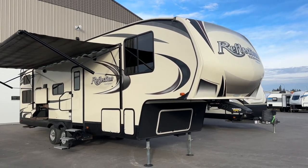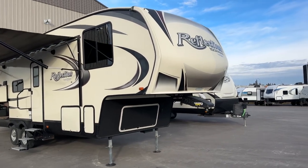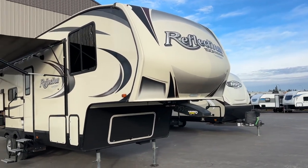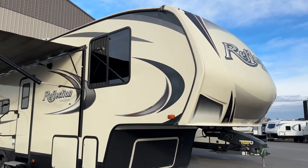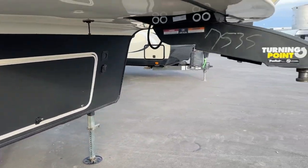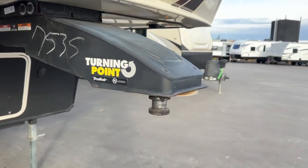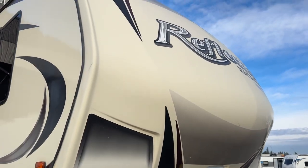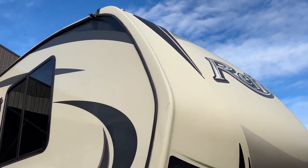This is a bunk model unit. The 150 series means it's a light series — half-ton pullable — but it's still a fairly big unit. It has nice big windows. You can see it has the aftermarket rock guard protection, probably put on from the original dealer. It has front storage, a turning point hitch pin, and a nice rounded front end. That one black decal there is starting to crack up at the top just a little bit.